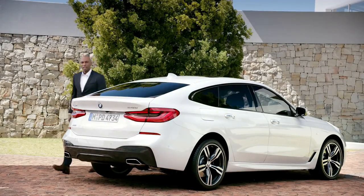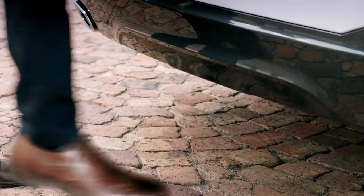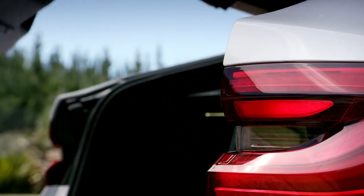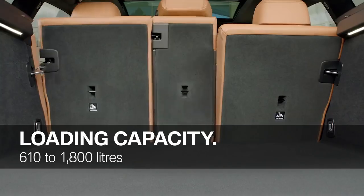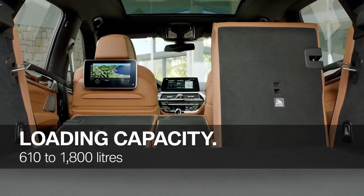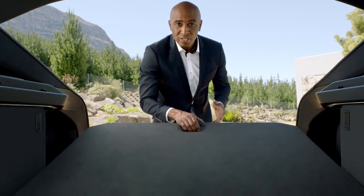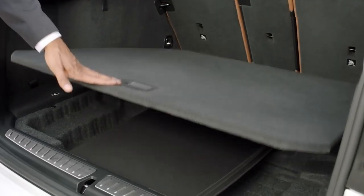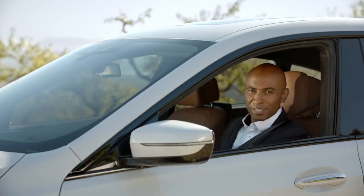Let me show you another great asset of the BMW 6 Series Gran Turismo — the trunk. The boot space capacity is between 610 and 1,800 liters. The stowage for the trunk cover panels is also very practical. But enough talk for now, let's take it for a ride.